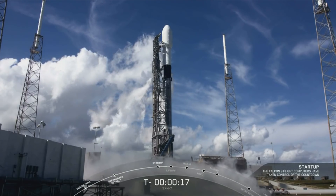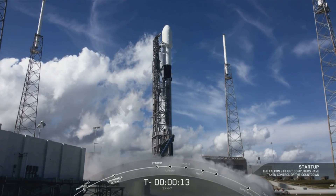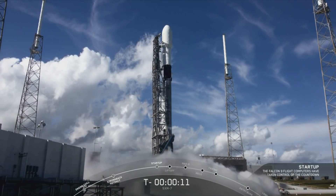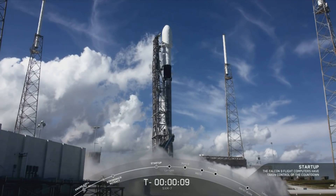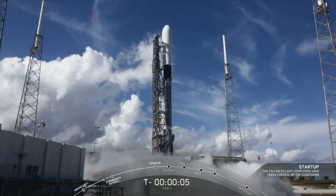Let's listen in on the final seconds of the countdown. T-minus 15 seconds. 10, 9.